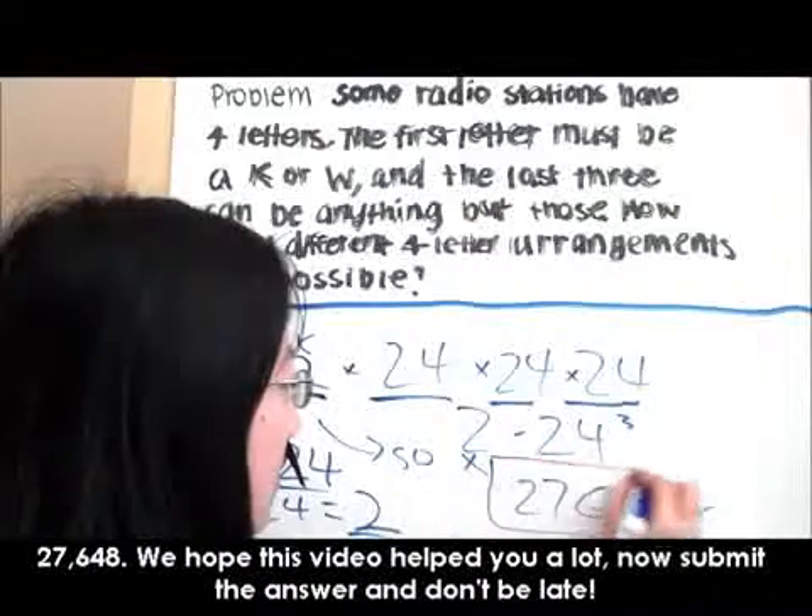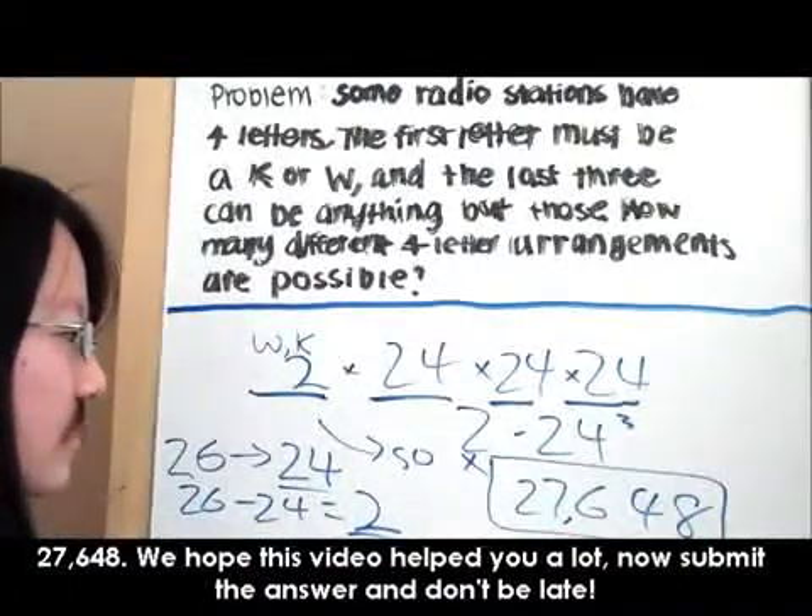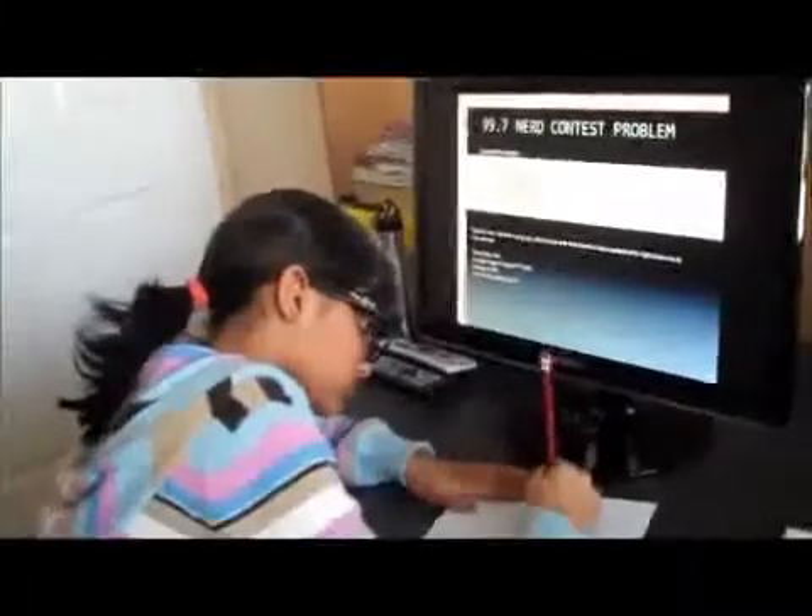We hope this video helped you a lot. Now submit the answer and don't be late. I got it. I know the answer — it's 27,648 arrangements. I'll go to the website and submit my answer.